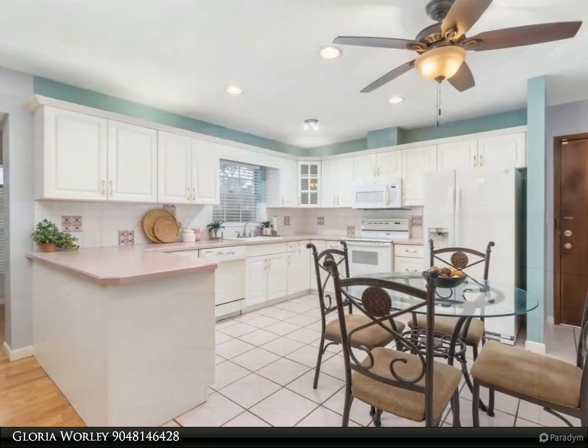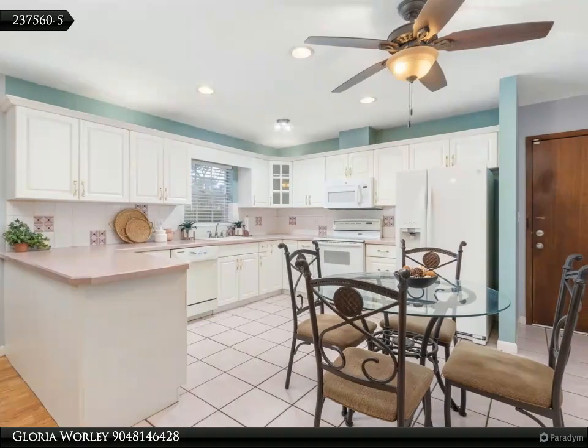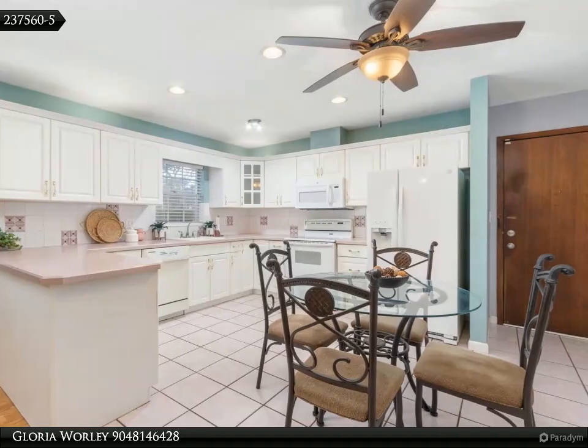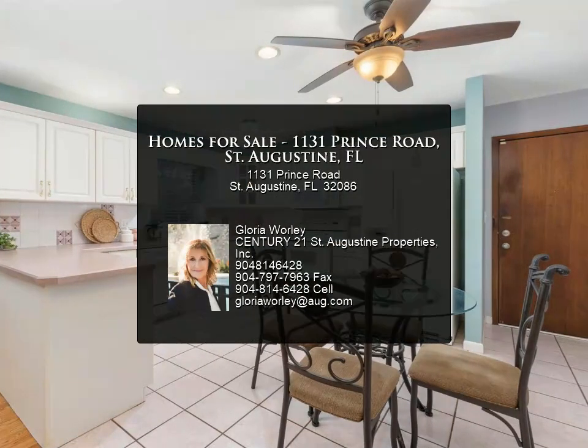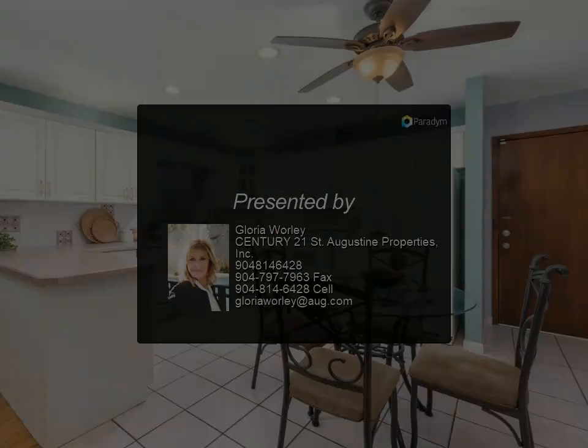The side-entry one-car garage is A-plus, and no HOA fees to pay — and you can keep your boat on your property. St. Augustine South is known for its family-friendly ambience, boat ramps, parks, and beautiful views of the Intracoastal, all while being centrally located to shopping and restaurants.